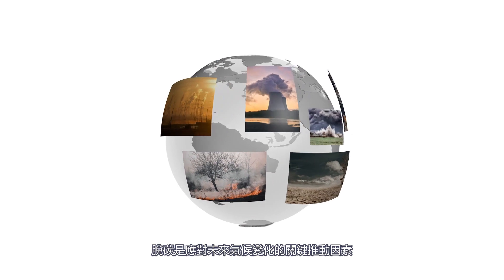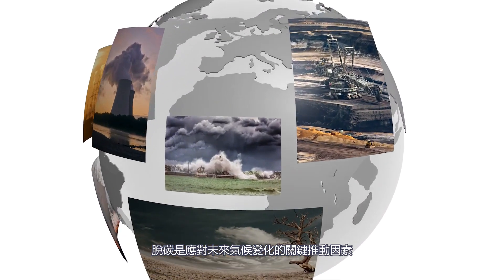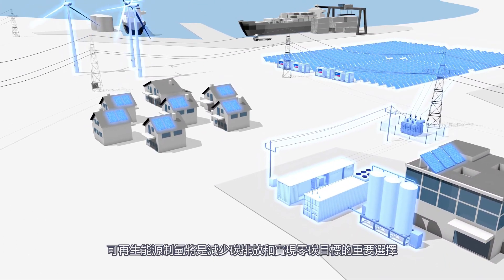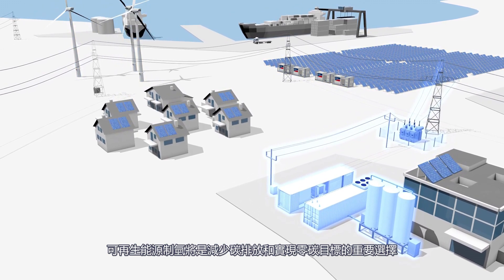Decarbonization of our economy is key to reduce the effects of climate change in coming years. Hydrogen production from renewable energy sources is indispensable for reducing carbon emissions and achieving climate goals.